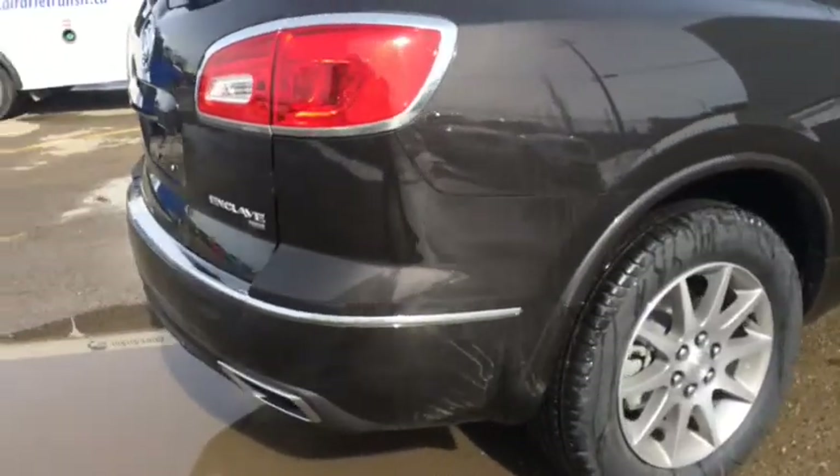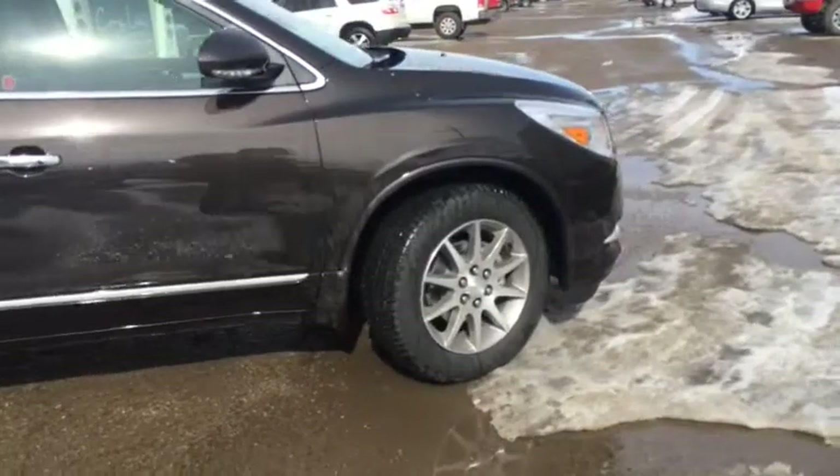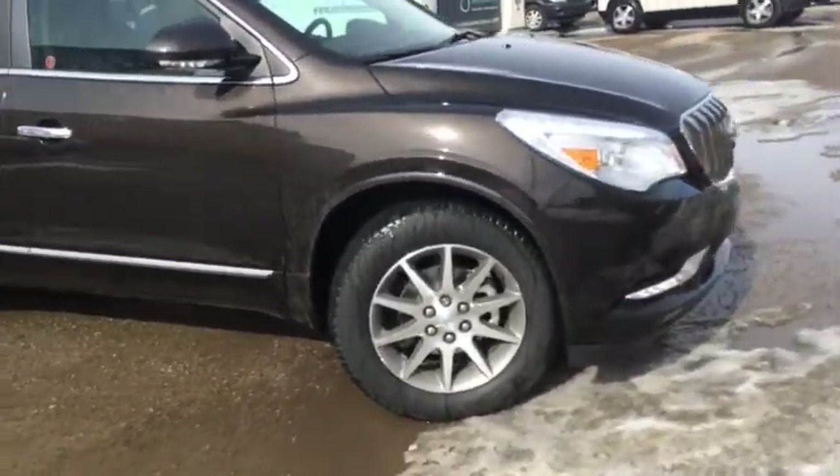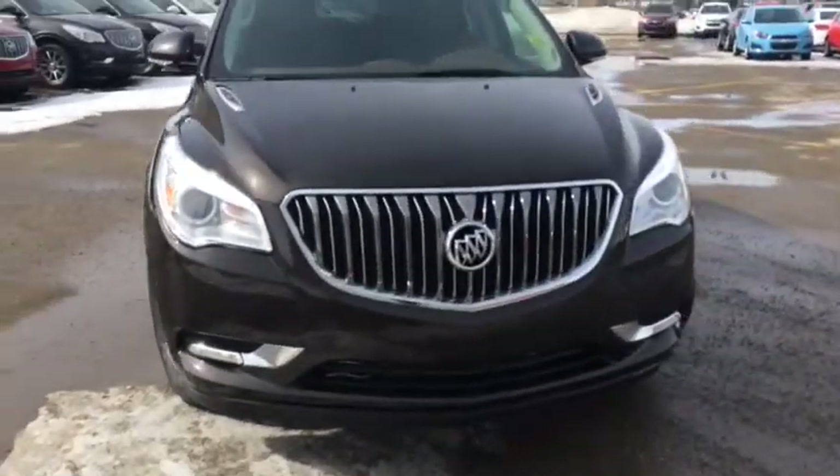This vehicle features an all-wheel drive system which is great for winter road conditions. So if you've got a large family looking for lots of cargo space with lots of seating, come down to Davis Chevrolet today in Airdrie and take this for a test drive.